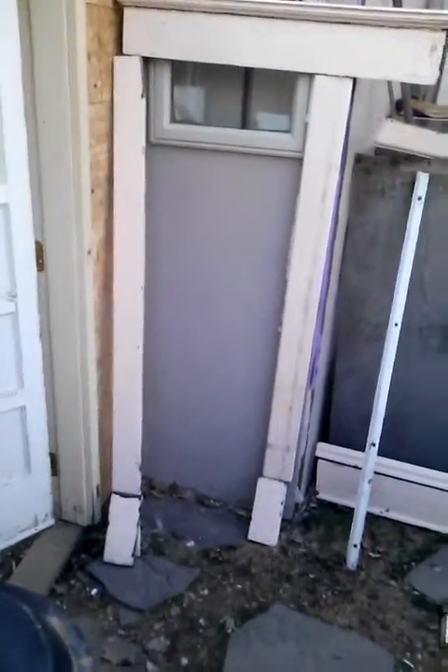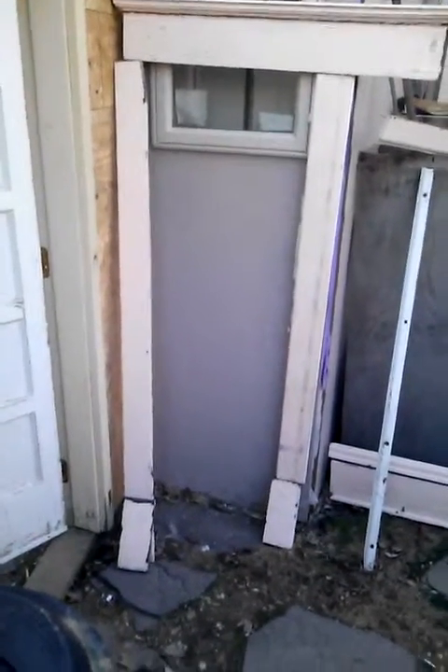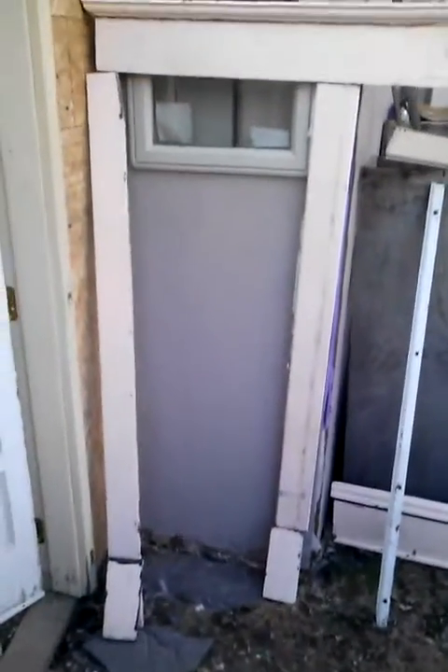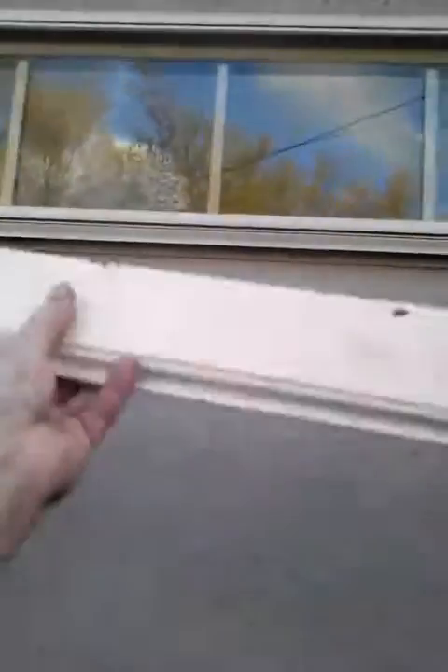This is video number two of the oak trim dumpster dive from May 11th, 2013. These are the plinth blocks down here — this would be like a rounded door frame, for example. These are the sideboards, usually one-by-sixes, and here's the header piece that goes across. This is what's called the apron — that's our oak piece.